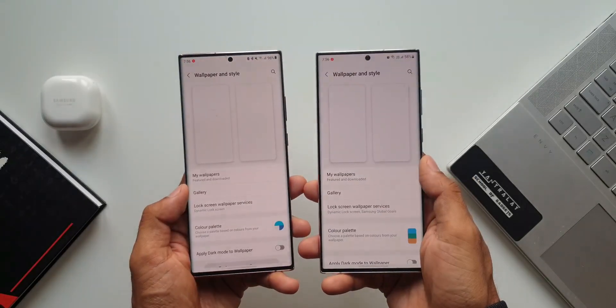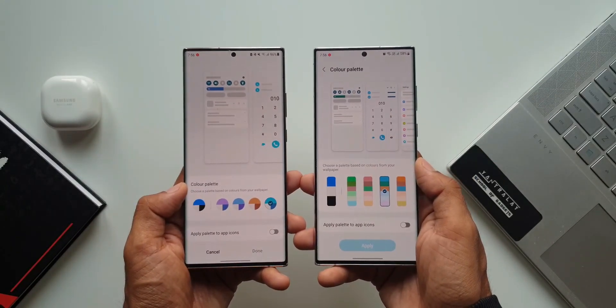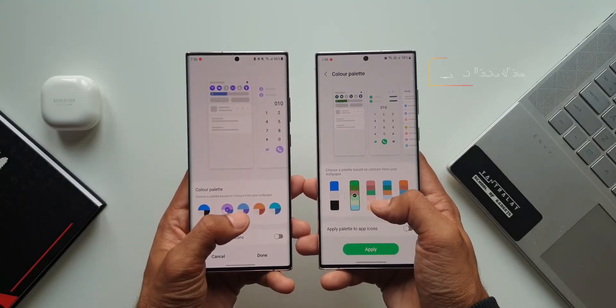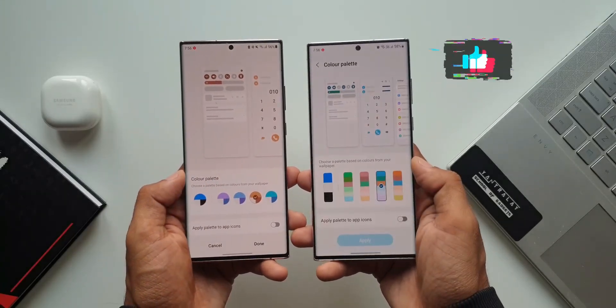Alright, now that most of the recently launched Samsung phones already received the major One UI 4.0 upgrade based on Android 12, we are now awaiting the next iteration — One UI 4.1 — to be received soon on our Galaxy phones.